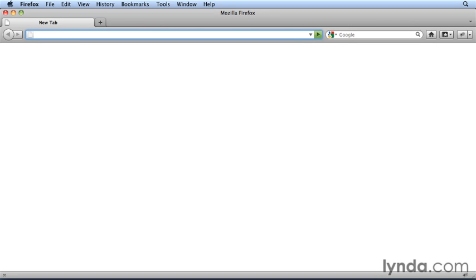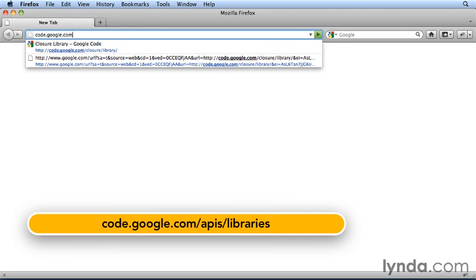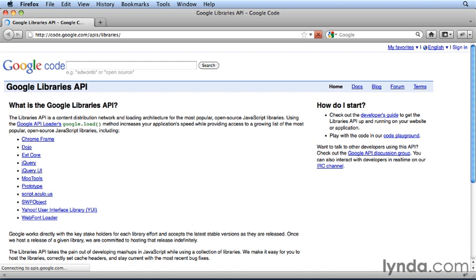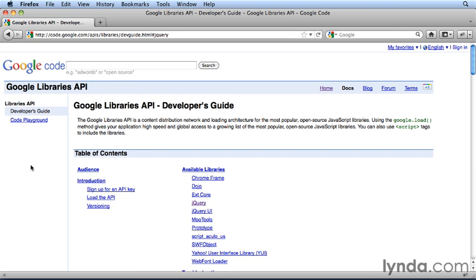I've talked about jQuery here as it's the most common, but if you want to know what other libraries are available or get more details, go to code.google.com/apis/libraries. Or if you don't remember that, just search for Google CDN. These are the current ones available: Chrome Frame, Dojo, jQuery, Mootools, Prototype, Scriptaculous. Clicking any of them will give you a bit more information about how you get hold of them.